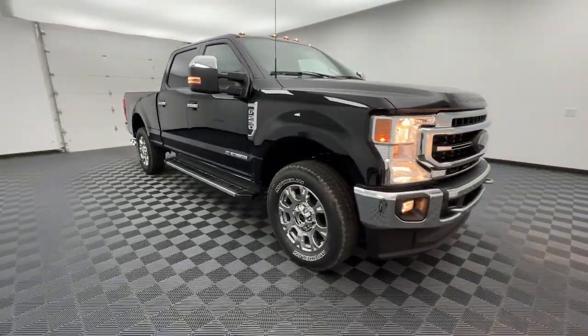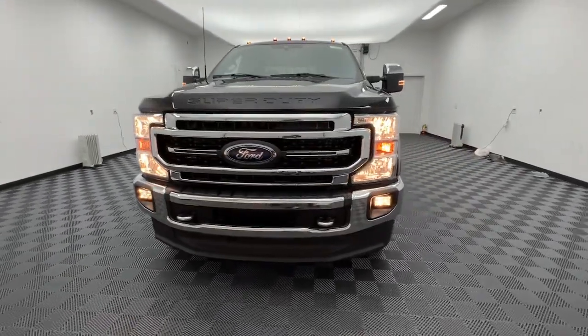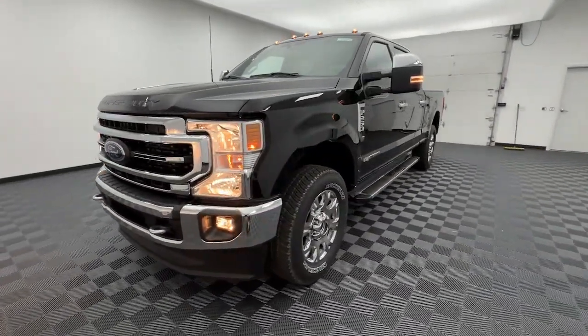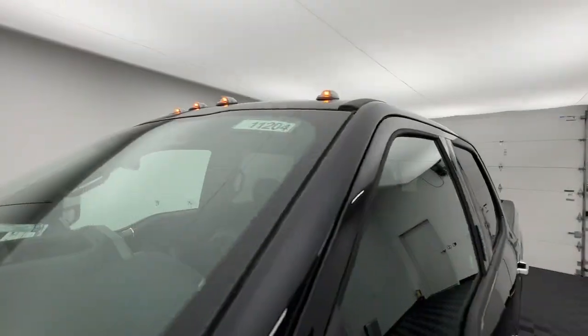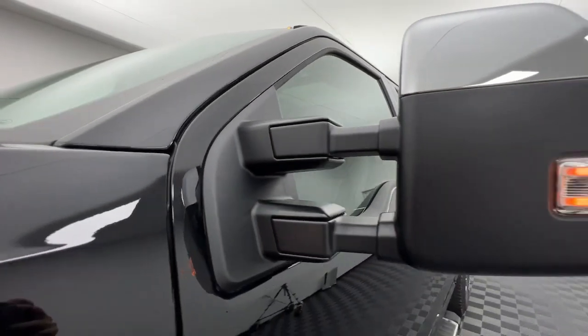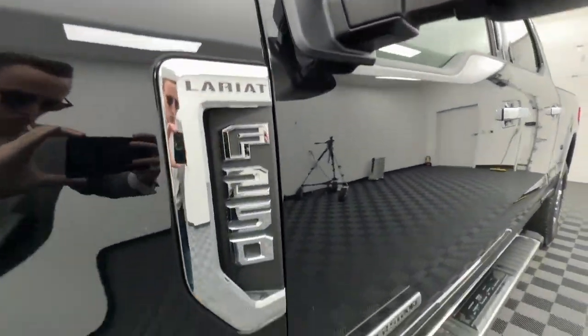The following are some of this vehicle's highlighted options: navigation system, keyless entry, sun and moonroof, power passenger seat, remote engine start, heated mirrors, satellite radio, backup camera, fog lamps, and premium sound system.